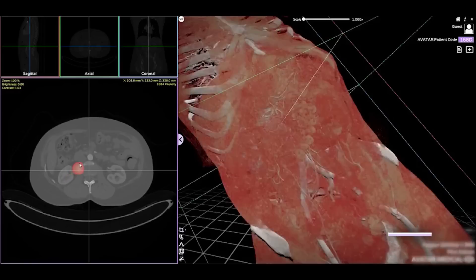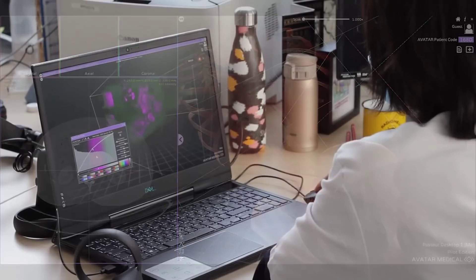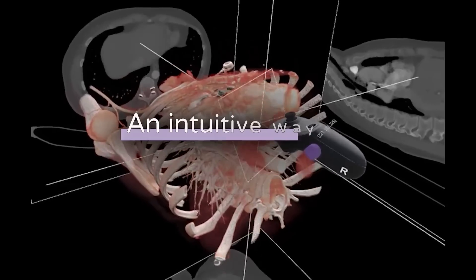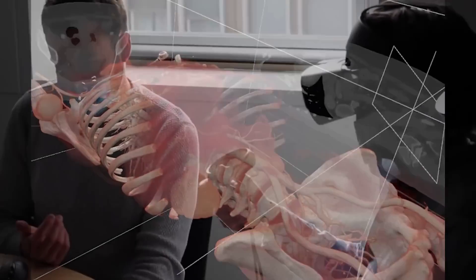In similar news, Avatar Medical's surgical planning system was recently granted FDA approval in the US for real-world use. It takes CT and MRI scans and automatically transforms them into explorable, interactive, three-dimensional models in virtual reality, aiding surgeons for the planning stages of complex operations.